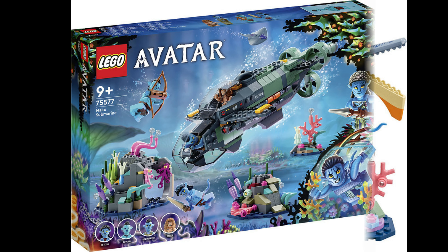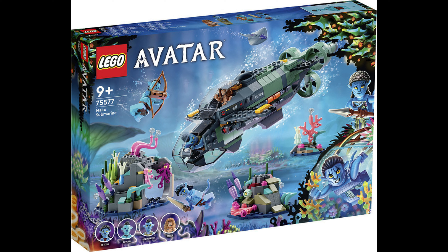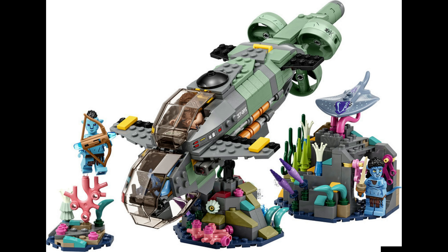Next, we've got the Mako Submarine, 75577. The submarine looks pretty good, I'm not going to lie. I like the rock built things you get with it — they look good. The little stingray type thing, that looks good. Minifigures, again, look crap.